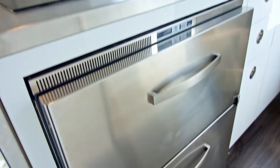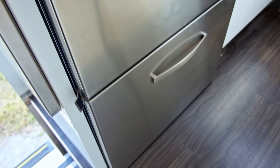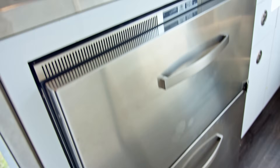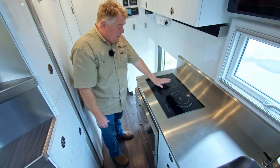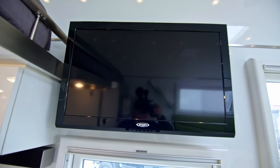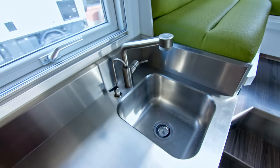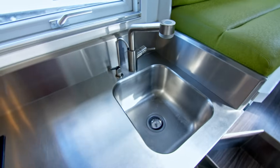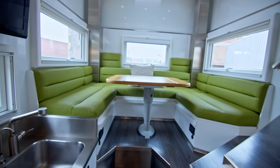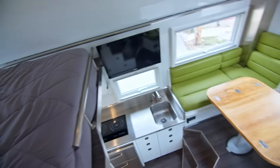Here you have your freezer and refrigerator. You can usually turn the refrigerator temperature down enough to freeze things in both units. Double induction burner. You have your television and a sound bar. Your filtered water is here for drinking, and separate water for washing, cleaning, and cooking. Your dining table here can easily seat six to seven people and makes out into beds — you can sleep two people here and two up top.